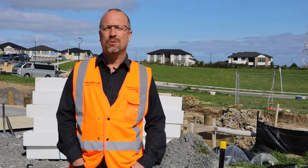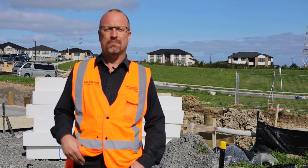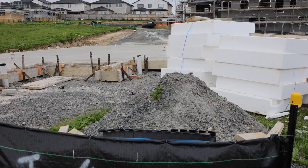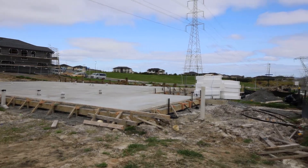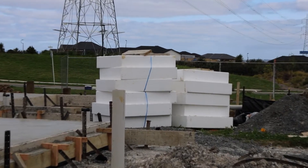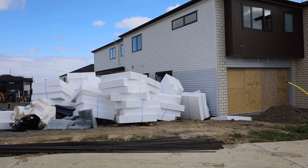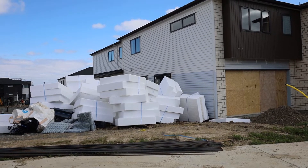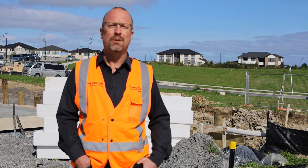Expanded polystyrene is used as a void filler — it fills space. When they're laying a concrete floor, for example, they'll put down a layer of polystyrene pods and then lay the concrete on top of that. Expanded polystyrene also has some really good insulation properties, so it's often used as underfloor insulation in a new building.